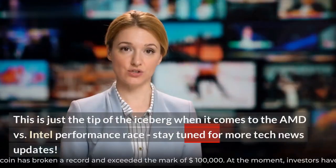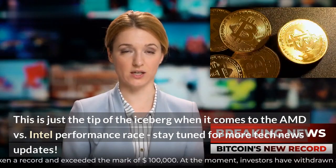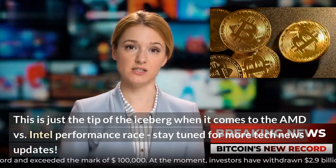This is just the tip of the iceberg when it comes to the AMD vs Intel performance race — stay tuned for more tech news updates.